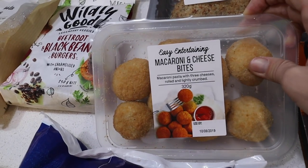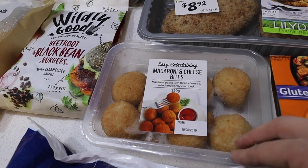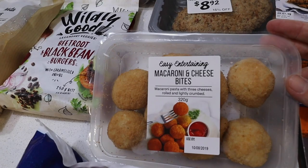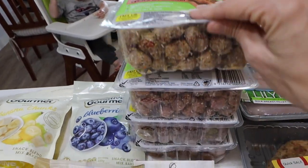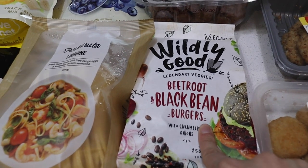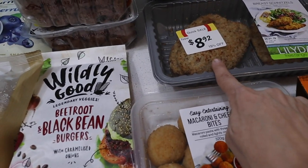I've got macaroni and cheese bites. I went to a different Kohl's — my Kohl's doesn't have them, but they had a whole different section of like ready-to-go meals, so I thought they might be nice. I got four packets of our favorite dog food. And beetroot and black bean burgers, just to go with these. See how we go.